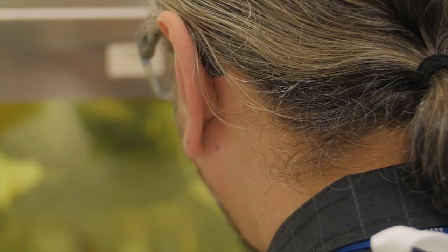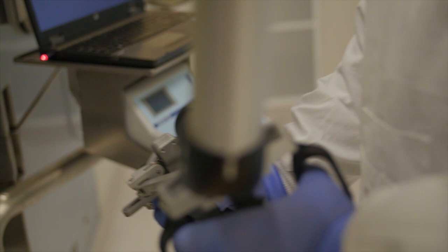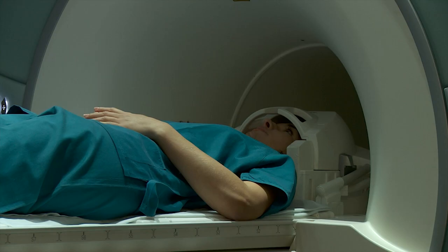To be involved in MRI research, you don't have to be a radiographer. You can be a scientist, a neuroscientist, a physicist, or an information technology expert. It's a multidisciplinary team that can work together to bring the best in image quality.